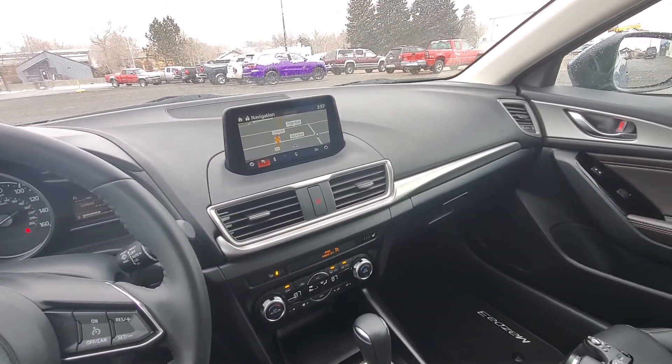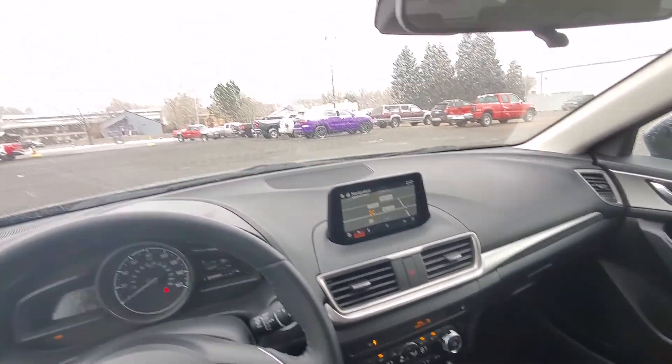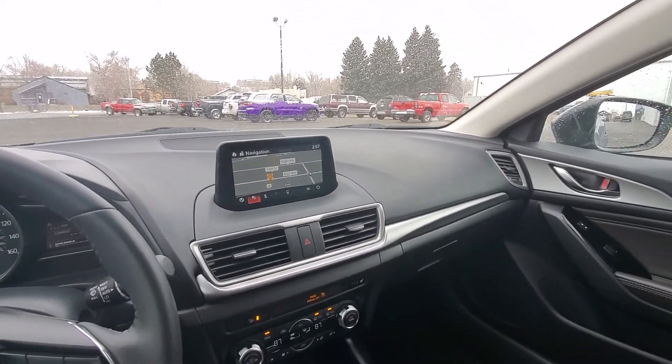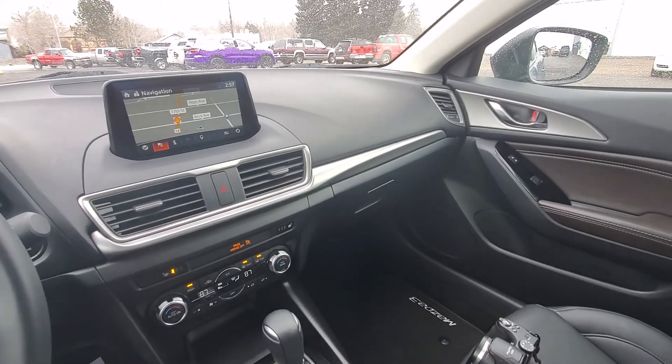Hey everyone, Jeff the GM guy here in beautiful Cody, Wyoming on this wonderful spring day. Just wanted to bring something pretty exciting to you guys, something we just took in on trade.